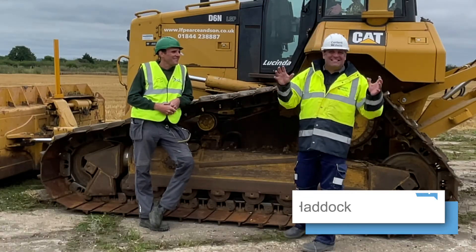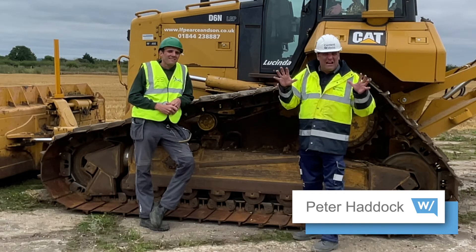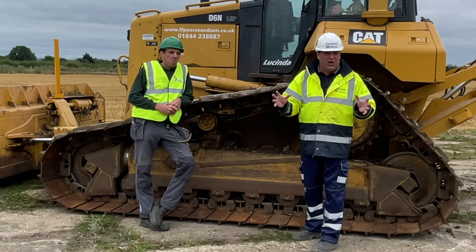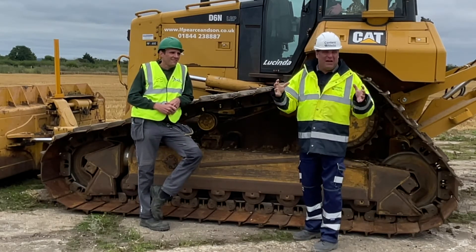Hi, I'm Peter Haddock and today I'm outside Aylesbury on a really important project for the autonomous journey that we're going to take in the UK when it comes to EVs.